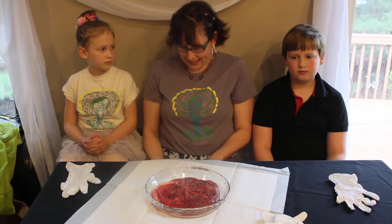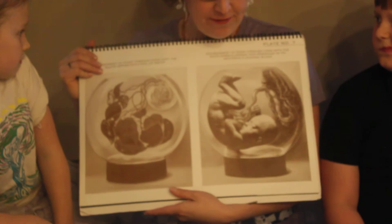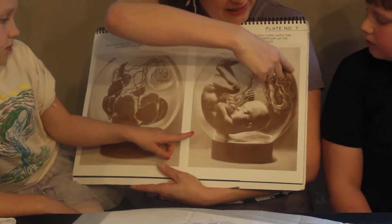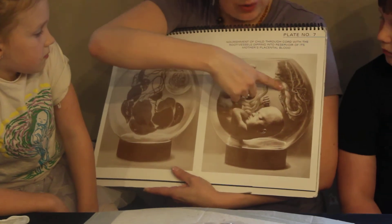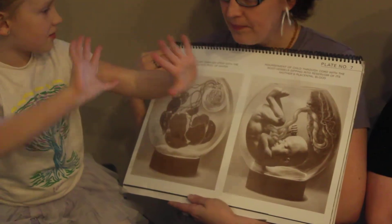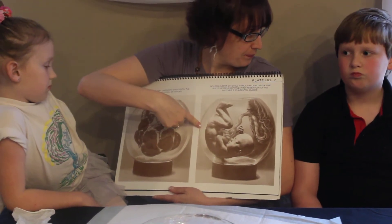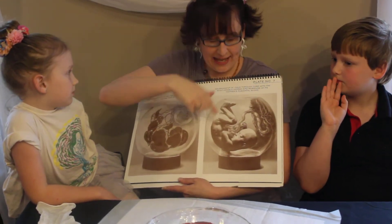Basically, a placenta is something that grows inside of a mommy's tummy when she's pregnant with a baby. The placenta is very important because the baby can't grow without it. When a mommy eats something, it comes down into her tummy and into the placenta. She gets some nutrients to grow and the baby gets some nutrients to grow. So does it stick on the side of your tummy? It sticks on the inside of the uterus, which is like a big soft balloon full of salt water, and the placenta is attached to the wall of the uterus and grows as the baby grows.